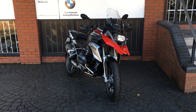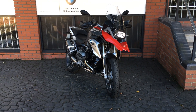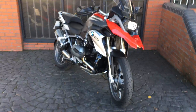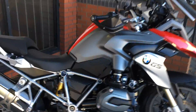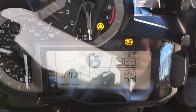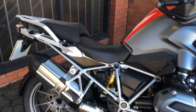Hello and welcome to Blade BMW Motorrad here in Birmingham. Today we have a 65 plate R1200GS TE. As you can see it's in the racing red colour. The bike has covered 8,383 miles and this one is fitted with the low suspension and low seats.